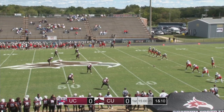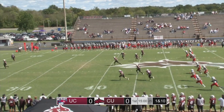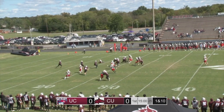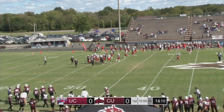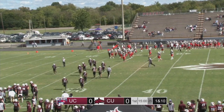We're about to get this one going here in Lebanon, Tennessee. Matosian approaches, boots this one end over end and it's going to be Nate Stevens who will take it from the three yard line. Stevens 5-10, 15-20 in between the hashes and is chopped down at the 25 yard line. That's where the Cumberland offense will take over for the first time today.